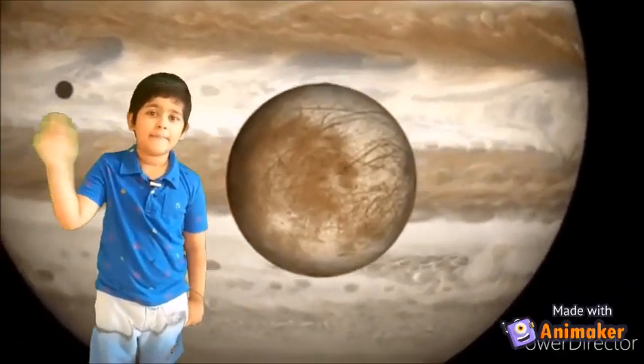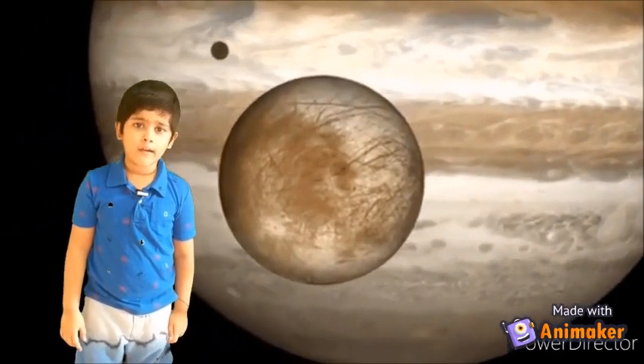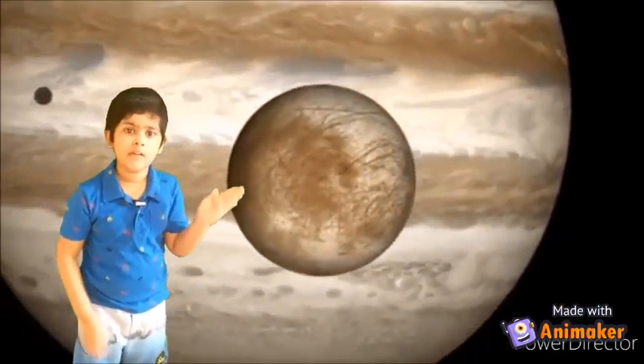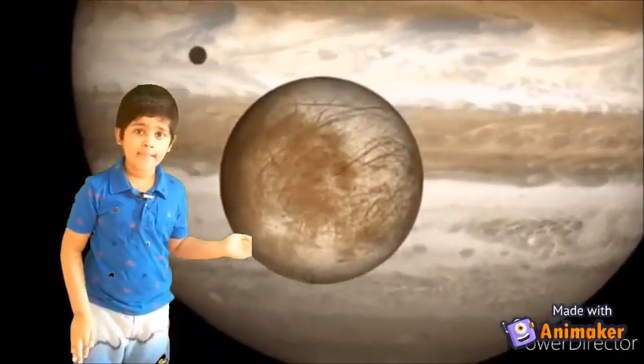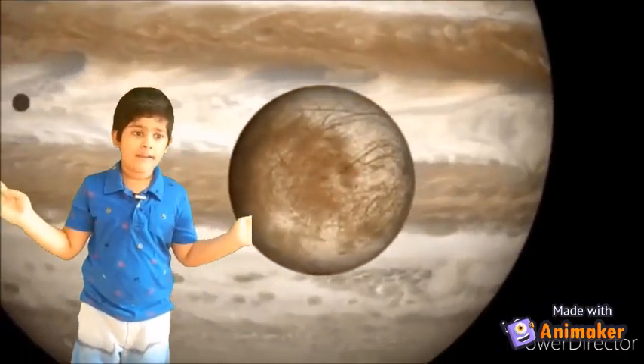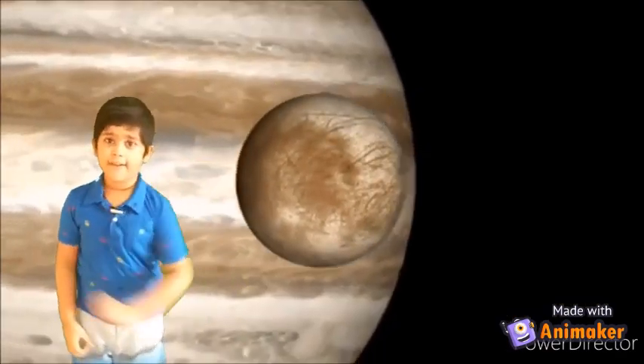Hi, I am Isan. Today we are going to learn about Jupiter, its moon, the surface, and the spacecraft that we have sent to it. So, let's start the video.